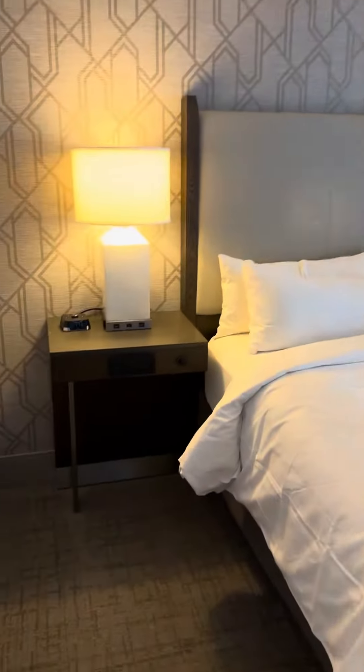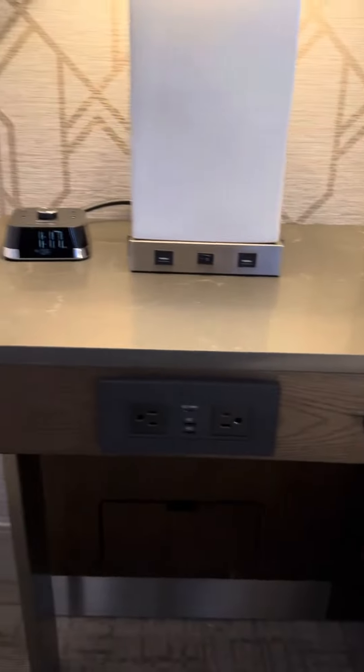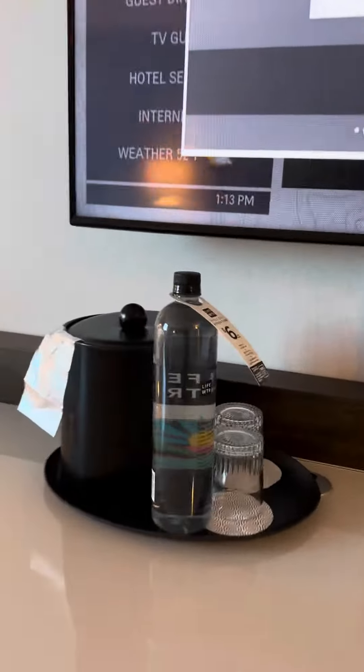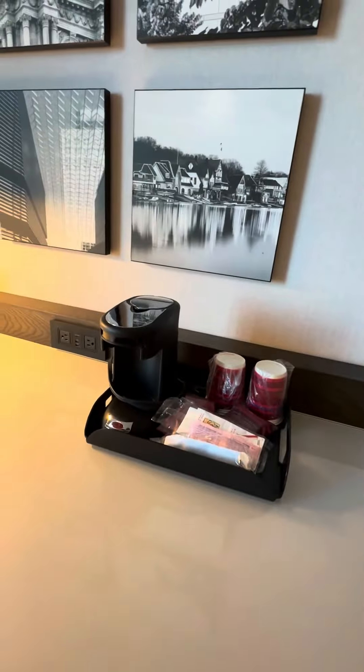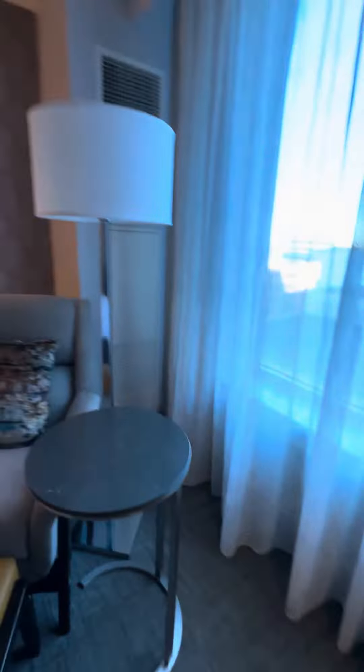We have the king bed, which has some nice plugs here at the phone base and you got your controls right here by the bedside. Nice big TV. Water station. Now you want to become a Marriott Bonvoy member because you can check in before you get here and get a mobile key — you don't even have to go to the crazy line at the front desk.